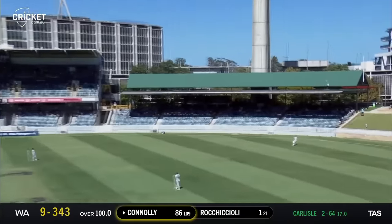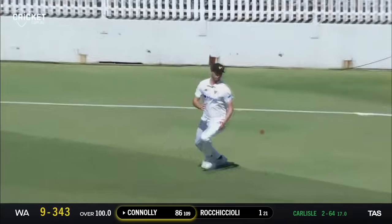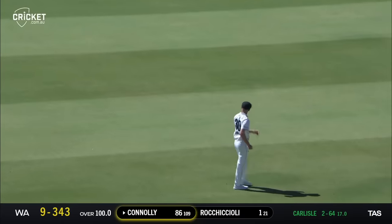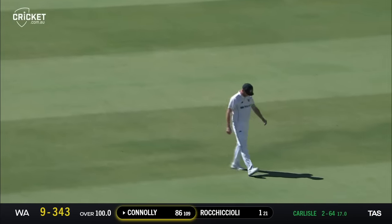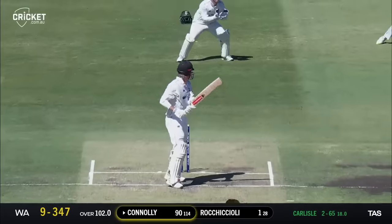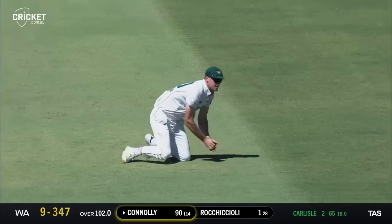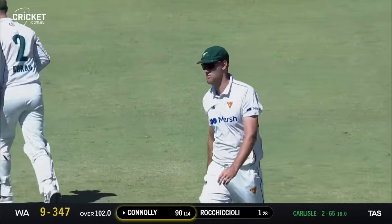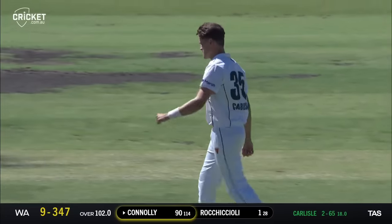Goes hard in the air out towards deep backward point — should be taken, and he's dropped it. Brad Hope puts down the chance. Disappointment for Tasmania who want to end this first innings. Extra cover looks like the spot — edges and he's caught, out for 90. That concludes the West Australian first innings. Good catch by Bo Webster there.